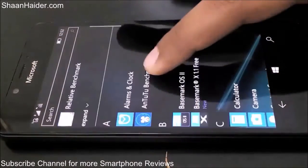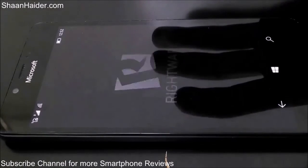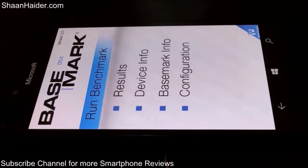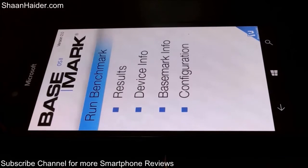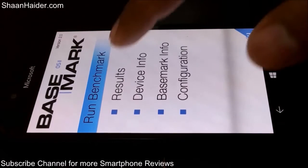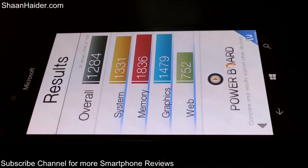Here are the BaseMark OS2 and BaseMark X benchmarking results, which we have already performed. BaseMark OS2 is an overall benchmarking test and it's cross-platform, available for Android, Windows Phone, and other platforms, so you can compare this result with any smartphone. The overall score is 1284.